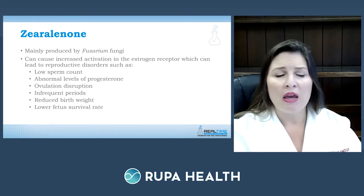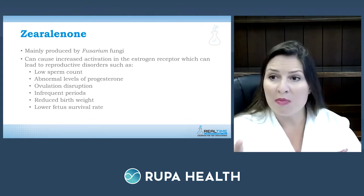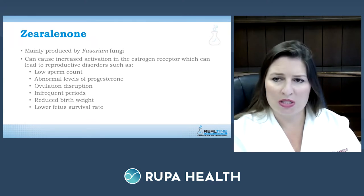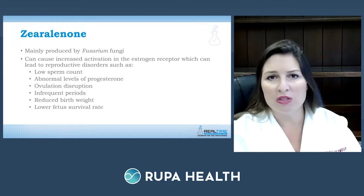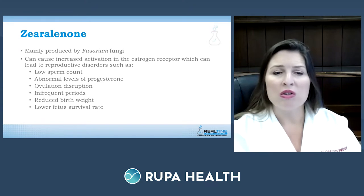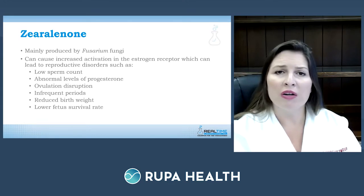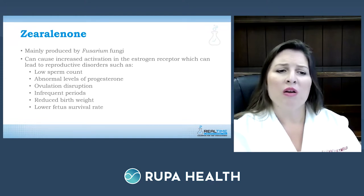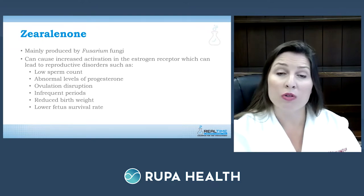Zearalenone is the last mycotoxin tested and is mainly produced by Fusarium fungi. It competes with estrogen receptors — it's a hormone mimicker that looks very similar to estrogen. When it hits the estrogen receptor it produces a physiologic hormonal response that can lead to reproductive disorders: low sperm count, abnormal progesterone levels, ovulation disruption, and infertility. Women may experience infrequent or heavy painful periods. Babies born to exposed mothers may have reduced birth weight and lower survival chances.